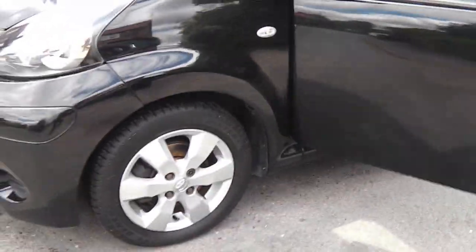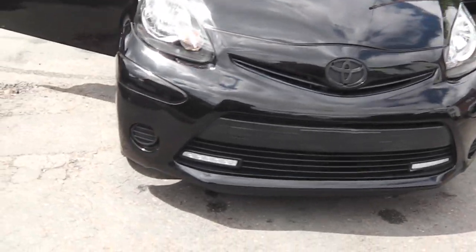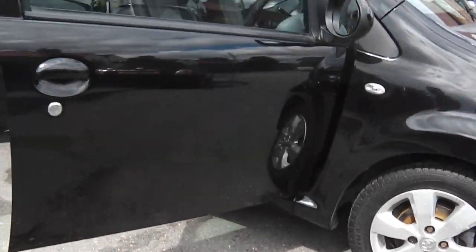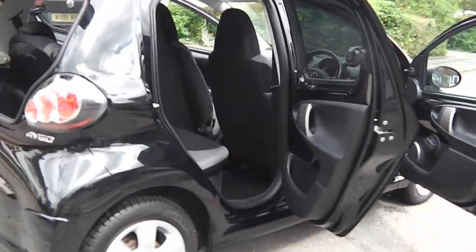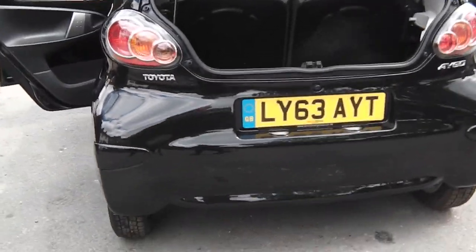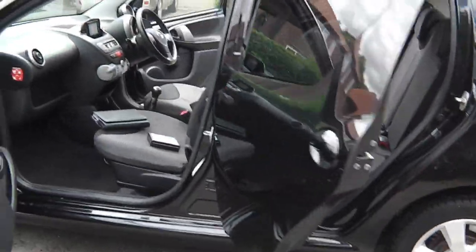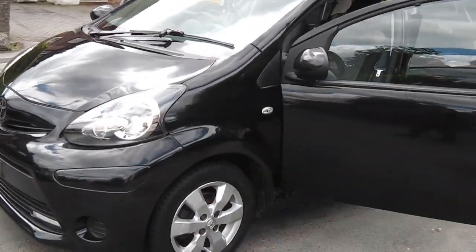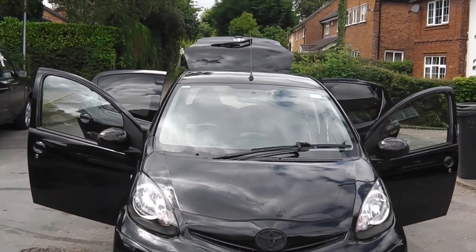Just to recap: it's a Category N, it's had the front bumper repaired. It's two owners plus myself in the log book. 51,000 miles. Just had a full service. Just been MOT'd with no advisories. If you need any further information, please give us a call. My name's Phil and my number is 07775 038 270. Thanks for watching the video and hope to see you soon.